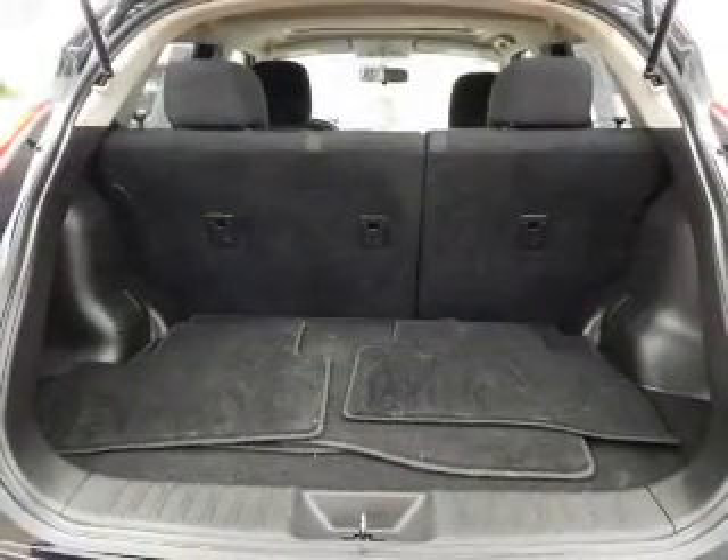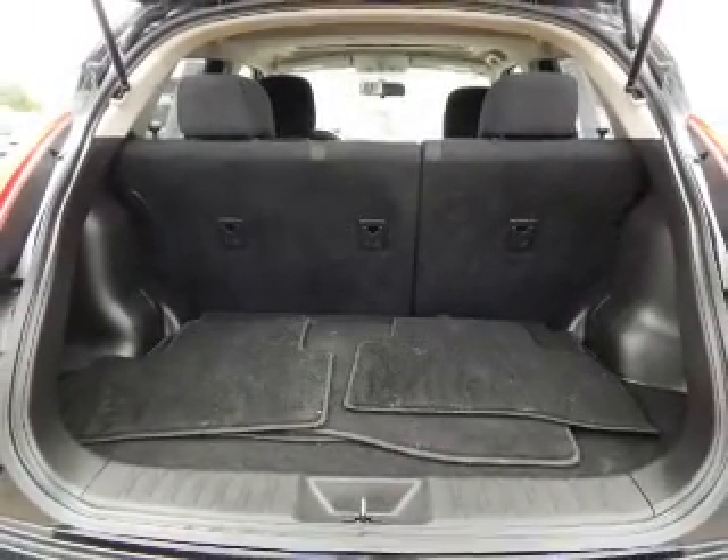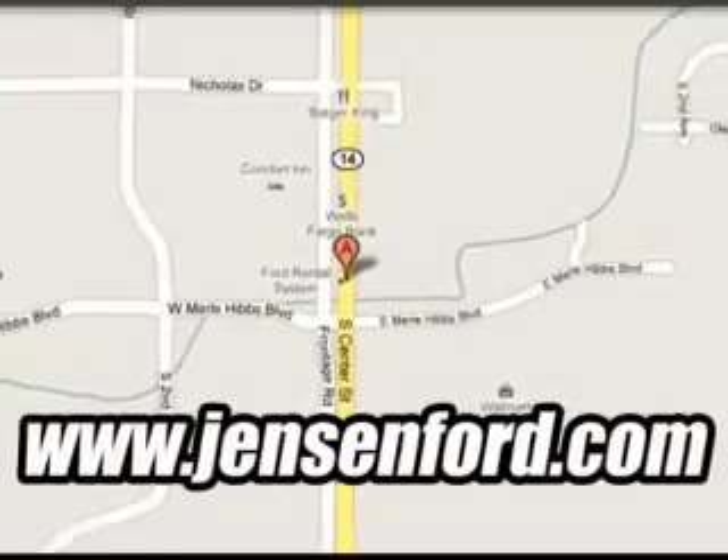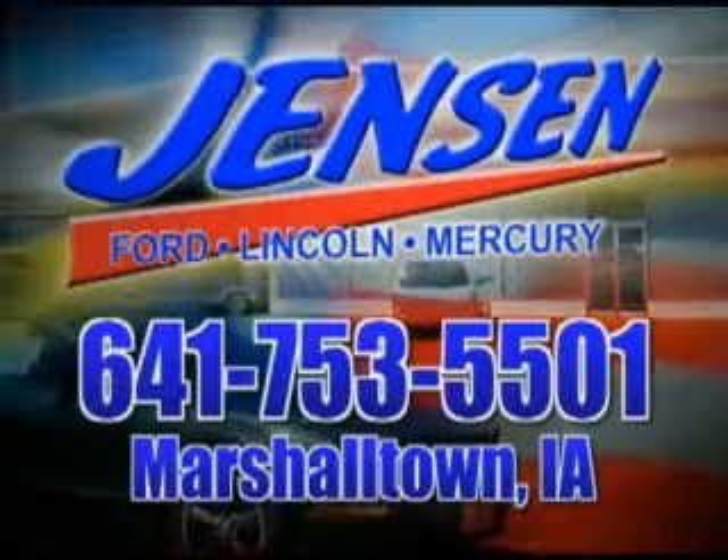Let us put you in the driver's seat today. Call or click to contact us. The only deal we can't beat is the deal we don't get a chance to see.